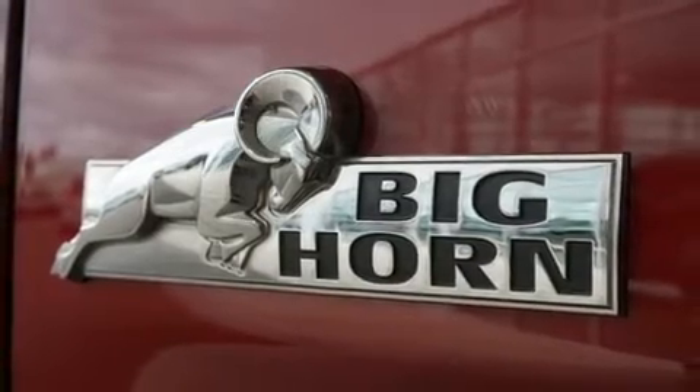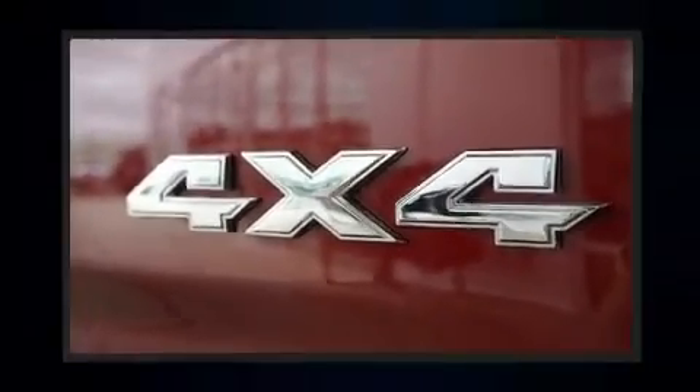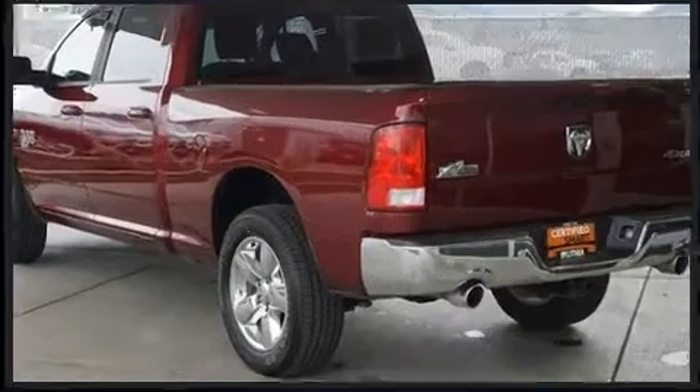Top features include power windows, a tachometer, a rear step bumper, fully automatic headlights, heated door mirrors, and more.